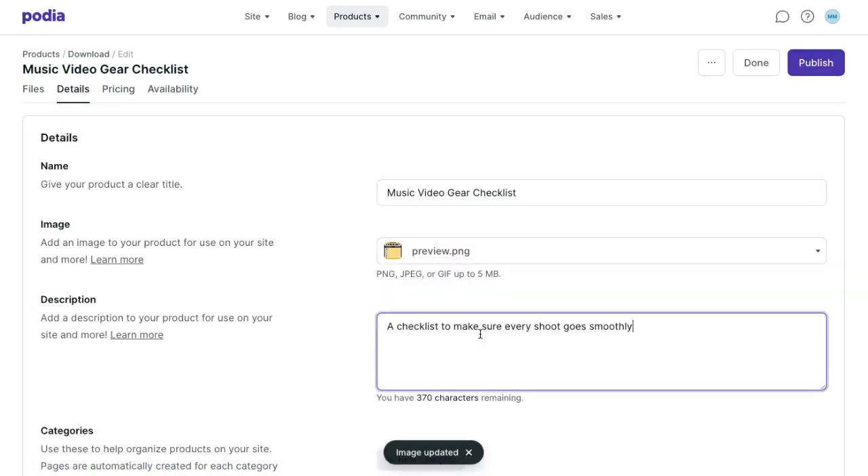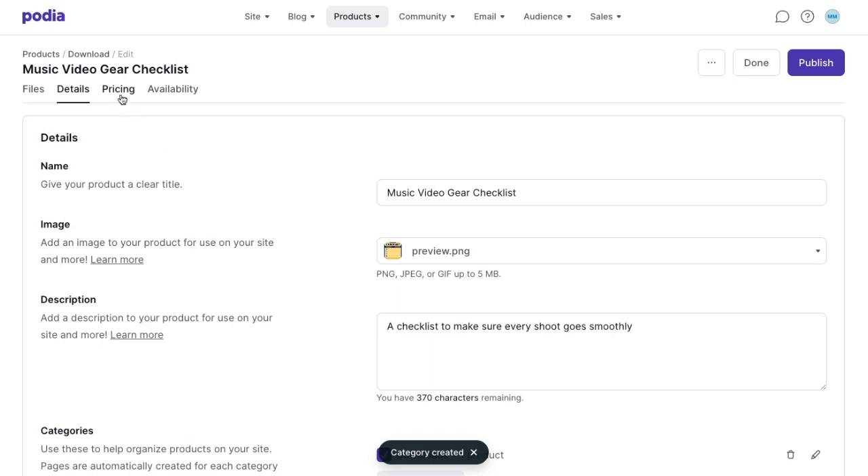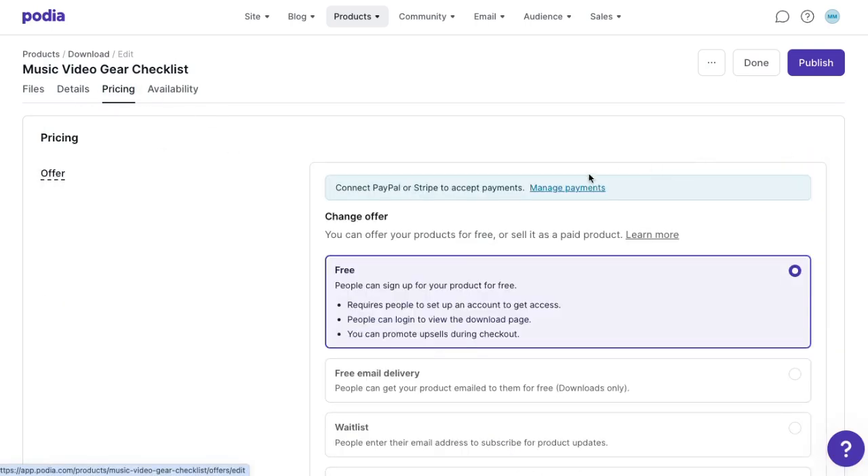In the details tab, I'll add my product feature image, description, and categories. In the pricing tab, I can set my product to free, paid, waitlist, or email delivery. Free means people need to sign up and create an account to access their product but don't have to pay anything. Paid is just what it sounds like — you can set a one-time price or add payment plans. Waitlist means people can put in their email address to show interest, but no product is delivered yet; when it's live, you can send them a message. Free email delivery makes your product into a lead magnet where people put in their email address and Podia automatically delivers it to them. I'm going to go with email delivery for this one, because since this business is new, I'm focusing on growing my audience — free email delivery grows my email list.